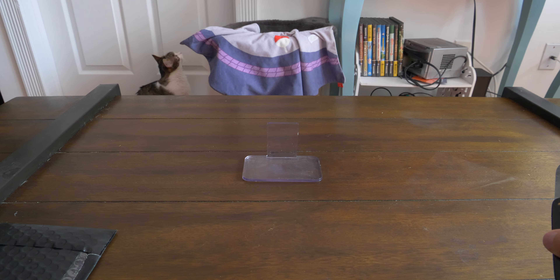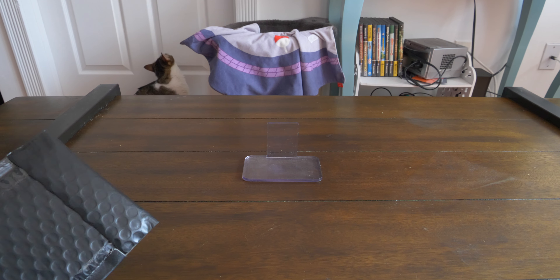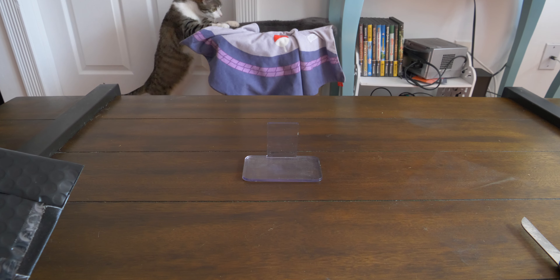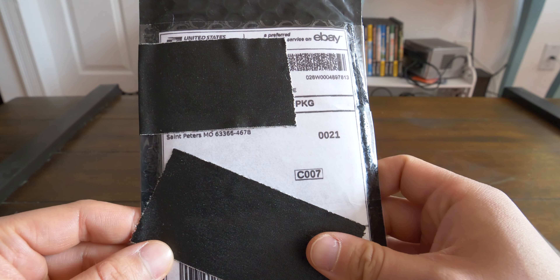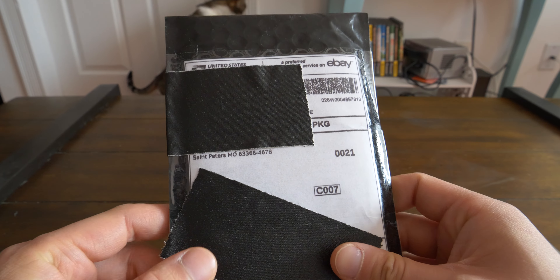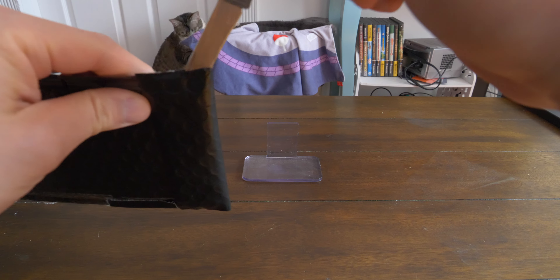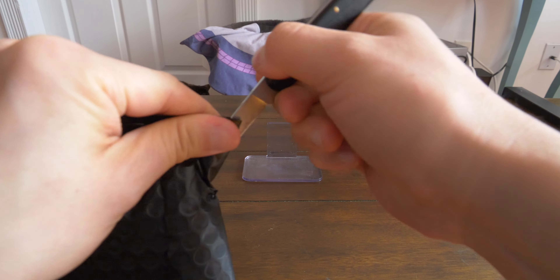Hey guys, welcome back to my channel. Beauty here, collecting Blue Eyes White Dragons and other rare Yu-Gi-Oh cards. Today we have mail from St. Peter's Montana. Let's see what we got — black poly mailer. I'm still livid from opening up that wrong Summon Skull order just a few minutes ago.